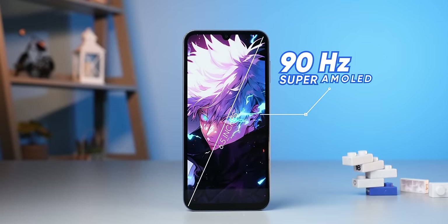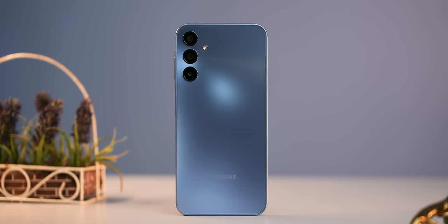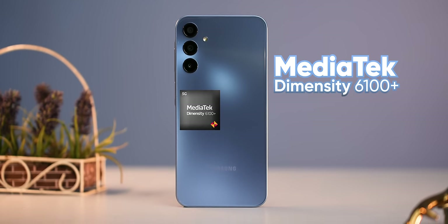At number 1, especially on the camera side, I recommend the Samsung Galaxy A15. You get a nice Super AMOLED display with a 90Hz refresh rate, with almost zero compromises. Most importantly, for performance, you get the Dimensity 6100 Plus 5G chipset, making this phone notably better than the others on this list.